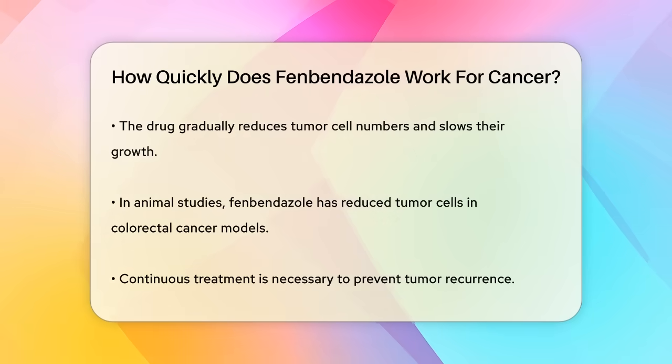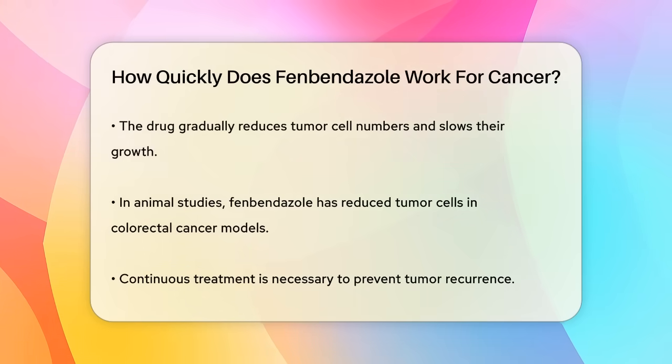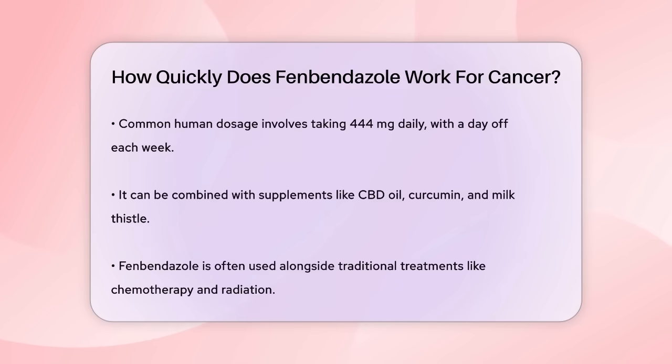In animal models, such as mice with colorectal cancer, oral administration of fenbendazole has been shown to reduce the number of tumor cells and lower tumor grades over a period of treatment. This suggests that the drug can be effective in a relatively short term, but continuous treatment is often necessary to prevent tumor recurrence.